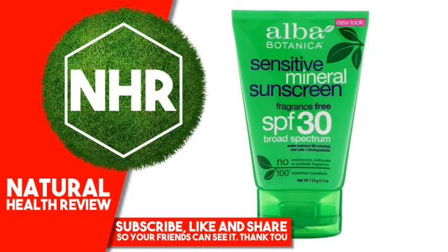Certified Organic Ingredient. Free of sunscreen active ingredients that may harm coral reefs. No: Gluten, Animal Testing, Artificial Colors, Synthetic Fragrances, Parabens,